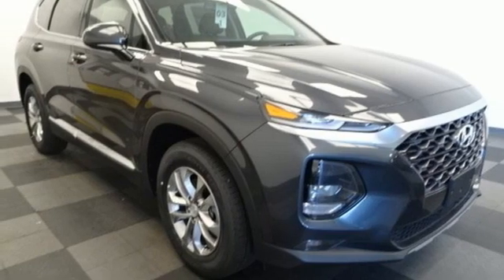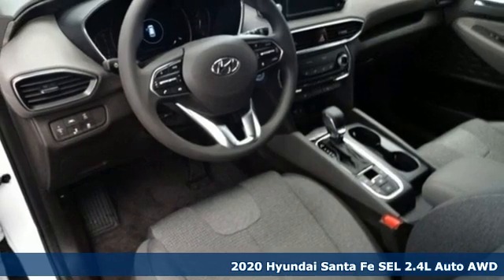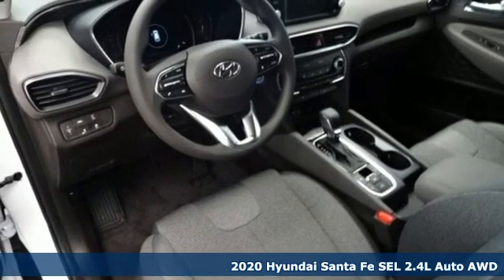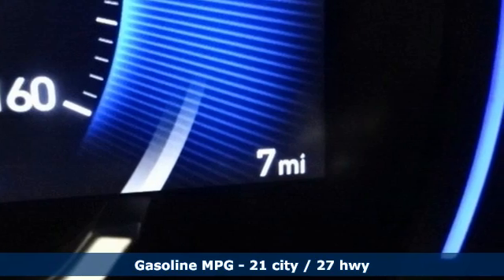Here's a new 2020 Hyundai Santa Fe. The style, power and space make it sensible for every day and epic for every weekend. It's equipped for all your driving needs and wants.